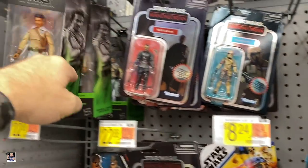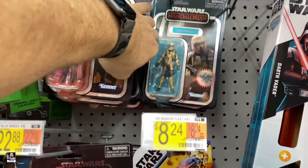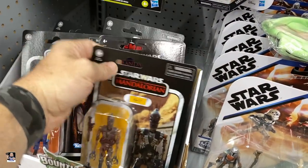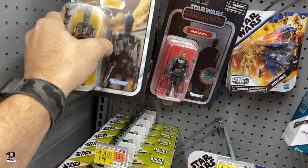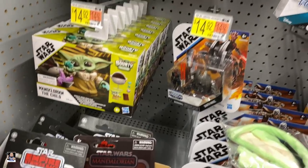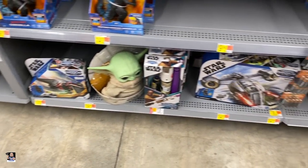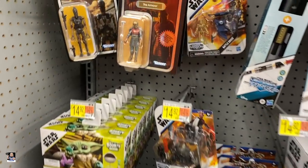There's Moth. Bunch of Landos. Got the Armorer. You know what? Hang on — let's just do a little bit of... okay. Armorer, put you right there. We'll leave Lando right there. Mission Fleet. Alright, let's move on.